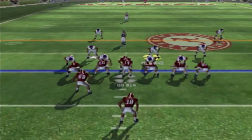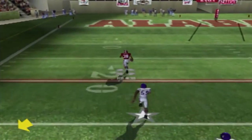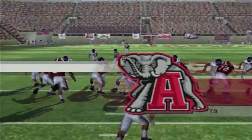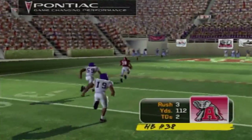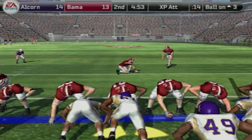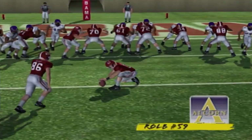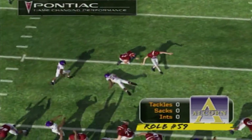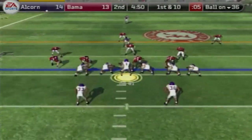To the second quarter — first and 10. They hand this thing to Glenn Coffey. He finds some room, gets to the outside, and see you later. First play of the second quarter is a touchdown for Alabama — he was untouched, defense was nowhere to be found. However, we blocked an extra point — it is 14-13. My man reached out and blocked the PAT, and we keep a one-point lead getting the ball back.